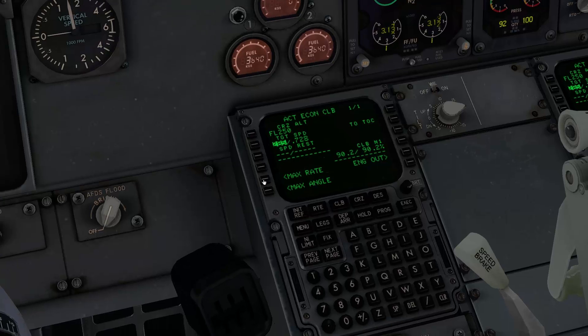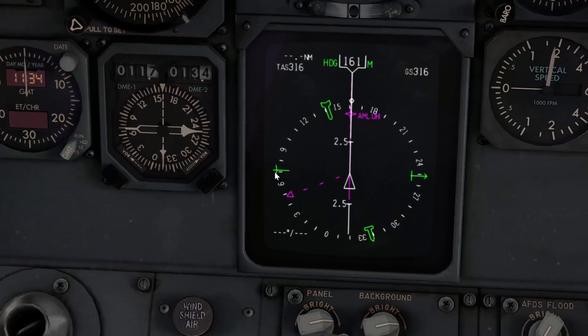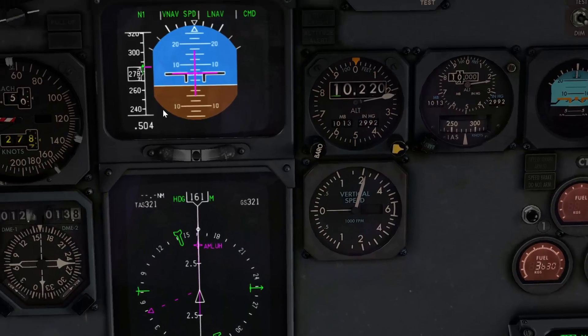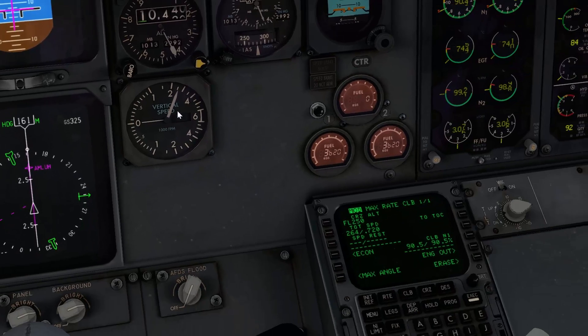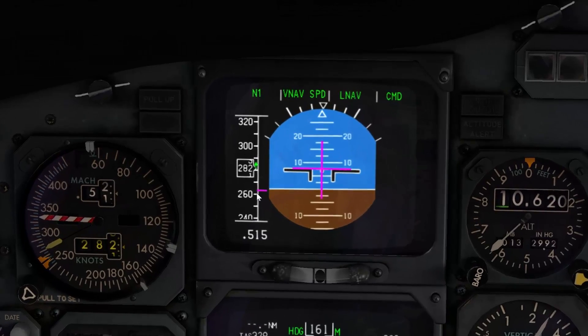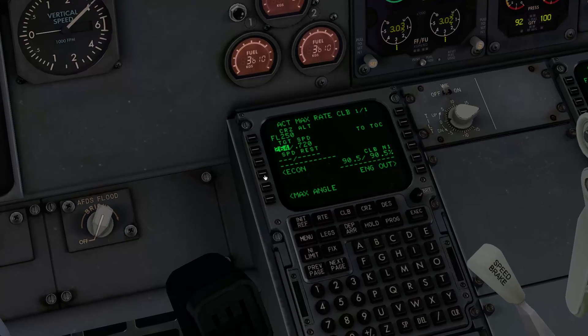Of course it's possible to change the climb regime. You can, for example, go to max rate — this is the mod page now; it shows you what kind of speed it would be: 264. Unless you press the button, nothing happens, and we're still accelerating to 280-something. If I press the button, the target speed is 264 and the plane will pitch up to fly this new target speed. You can go to max angle, you can go back to Econ, and you can even override this and put in your own speeds.